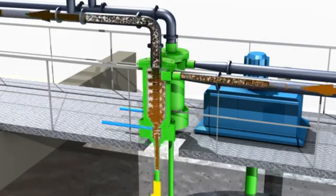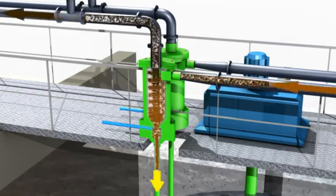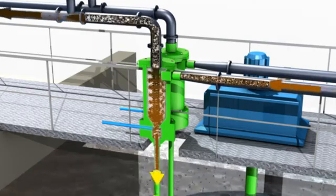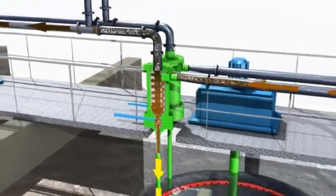Pumping energy is converted into centrifugal forces within the body of the hydrocyclone, causing the chemical sludge to be separated from the higher-density microsand. The clean microsand is recovered at the bottom of the hydrocyclone,